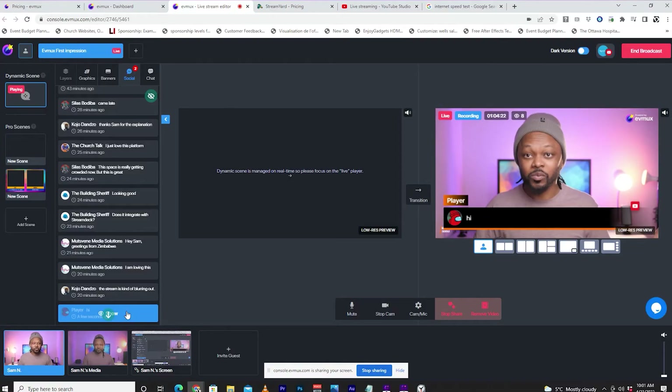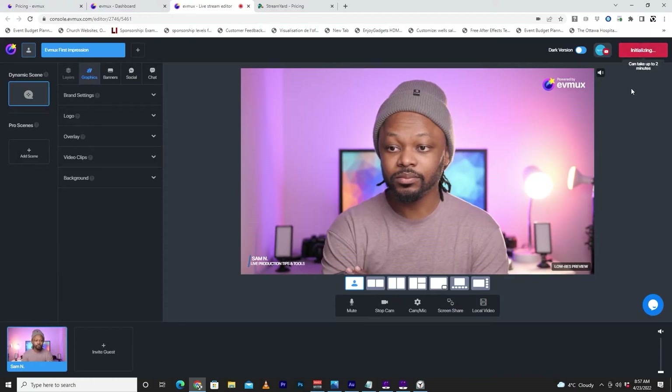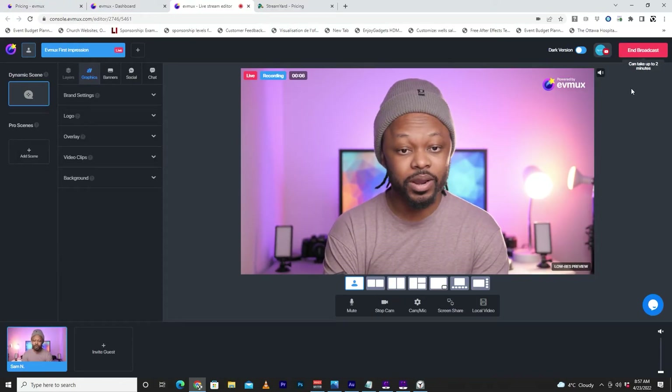I just ended my first stream with EVMAX on YouTube — it lasted about an hour and 40 minutes. For my first impressions: the good — it is so easy to go live with EVMAX. It took me about eight minutes to be completely live on YouTube using the normal dynamic scenes. The quality of the stream is awesome, it's full HD. I'm usually very picky even when using StreamYard.